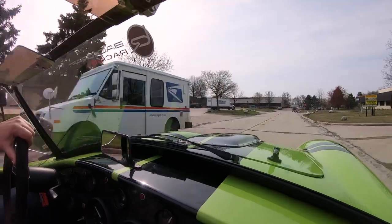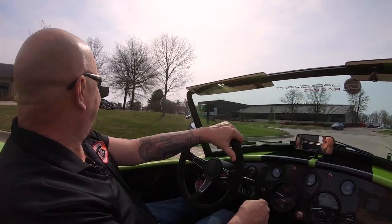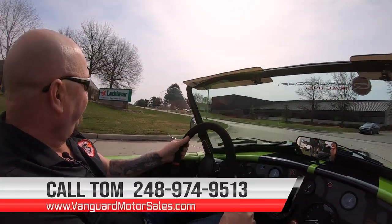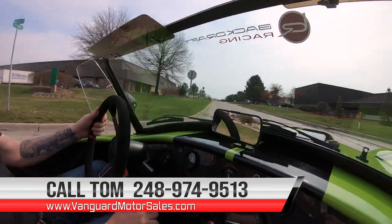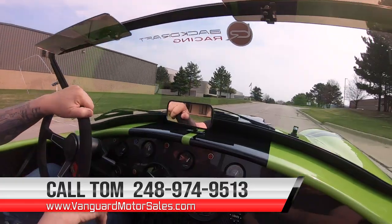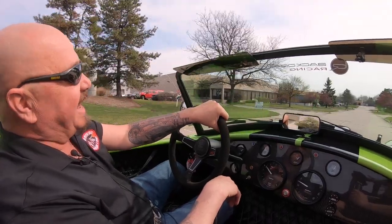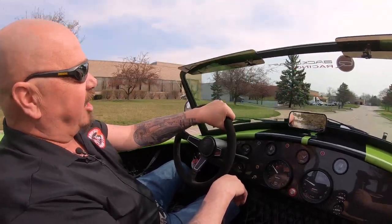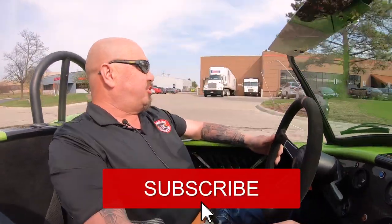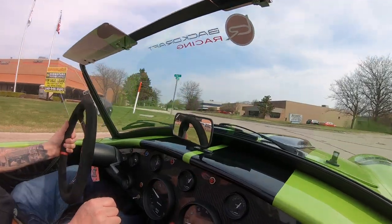I guess I never had a go-kart when I was a kid, and that's why I love these things — because it's like driving go-karts on the road, really really fast ones. We can deliver this Backdraft anywhere in the world; just give us a call at 248-974-9513. Tom will explain the whole process. We can also help you out with financing — Tom will hook you up with a banker, or you can fill out the app online at VanguardMotorSales.com. Don't forget to subscribe to our YouTube channel and hit that little bell button.